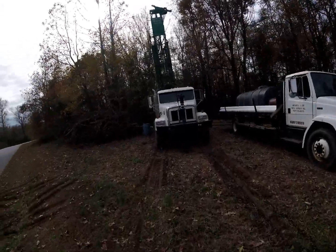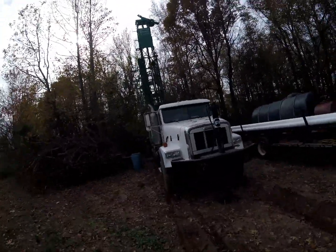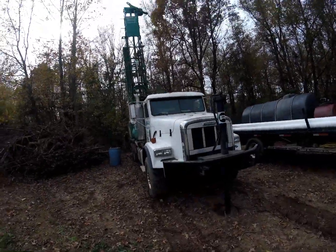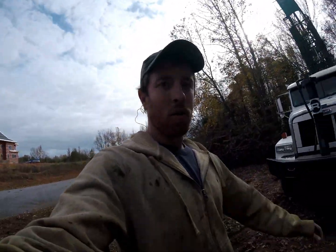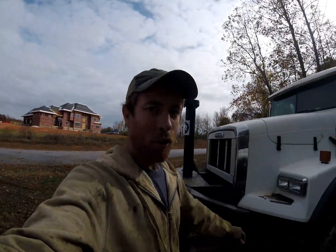We got our truck stuck and not even 40 feet off the road — dug in pretty good, couldn't go back any further. The homeowner was worried about it, so we said alright, we'll keep on drilling.